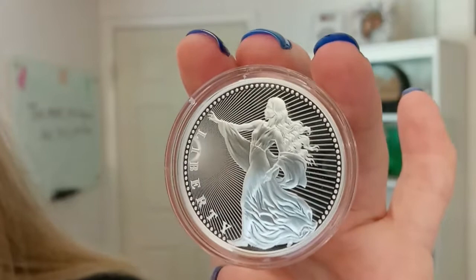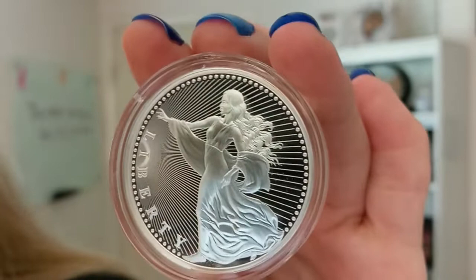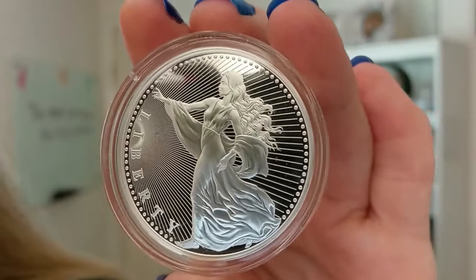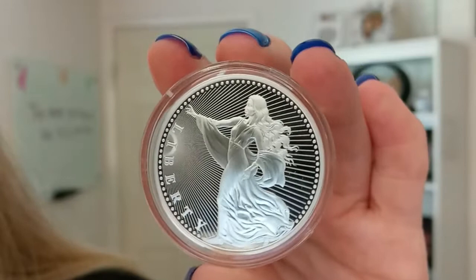I'm going to flip this back around and show you this side, which is the reverse. Here you see a symbolic image of Liberty in a billowing robe. The high relief artwork is set against a brilliant mirrored proof quality finish, and a backdrop of radiating rays connects to a border of spherical nodes representing the kind of modern connecting technologies that make crypto possible. It is also accompanied by the word Liberty. Very beautiful piece.